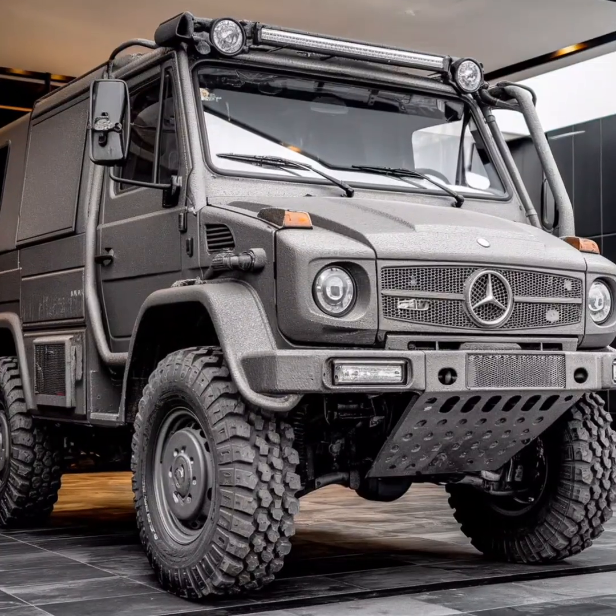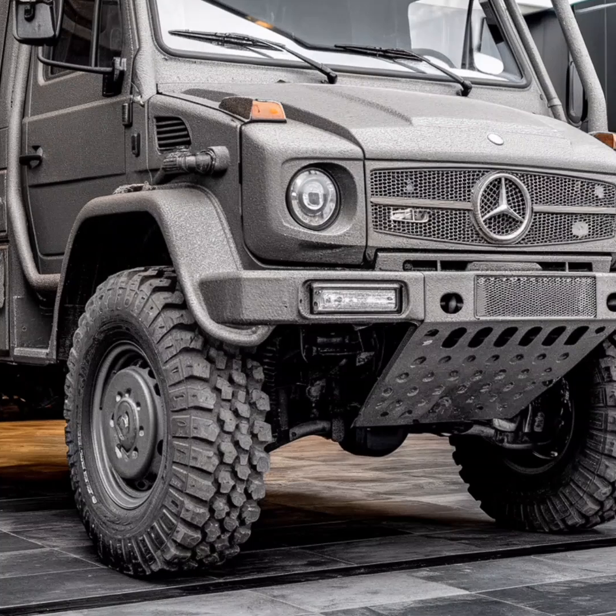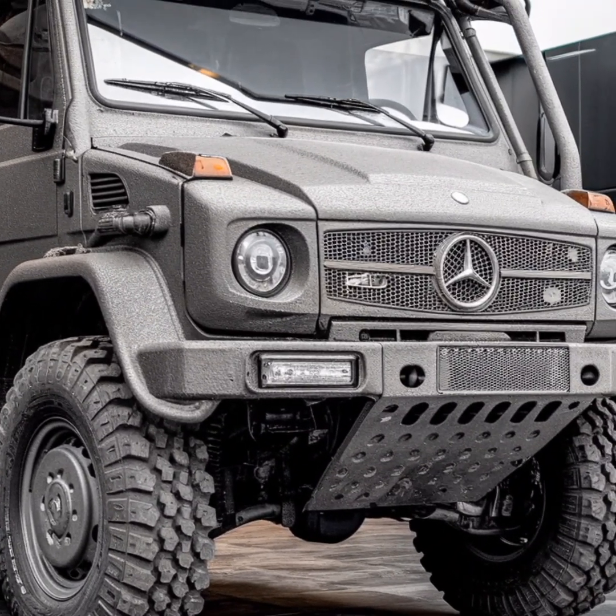The Mercedes-Benz Unimog is one of the most iconic and versatile vehicles ever created, a true marvel of engineering that has captured the imagination of adventurers, military forces, and industries worldwide.